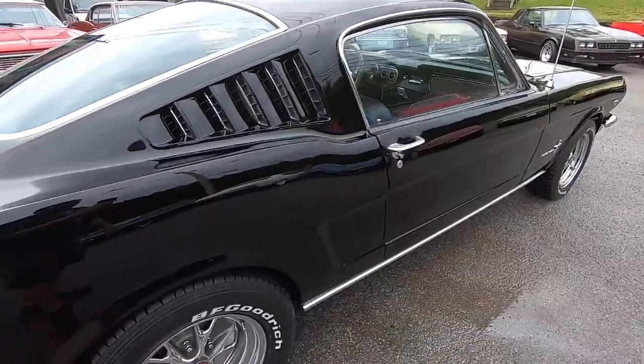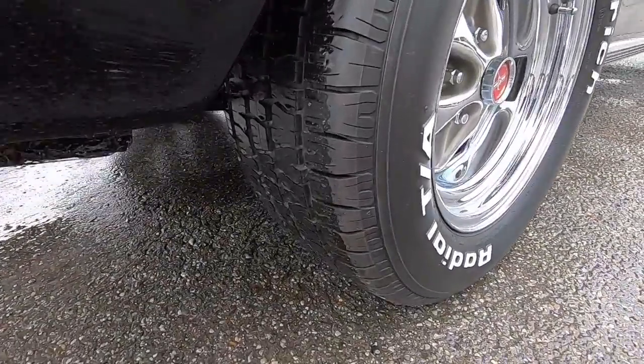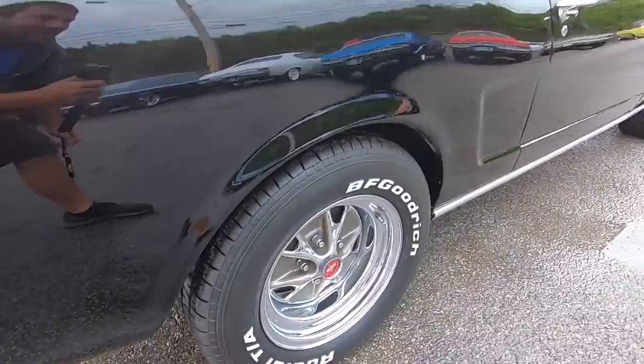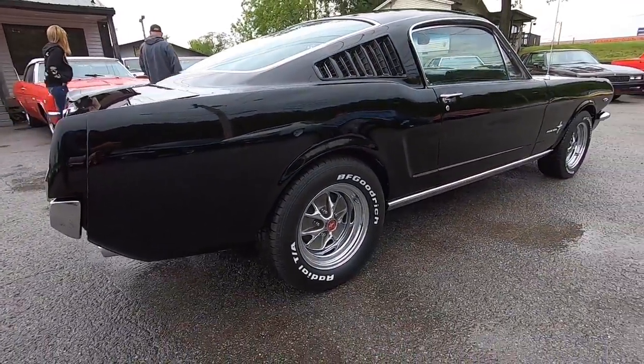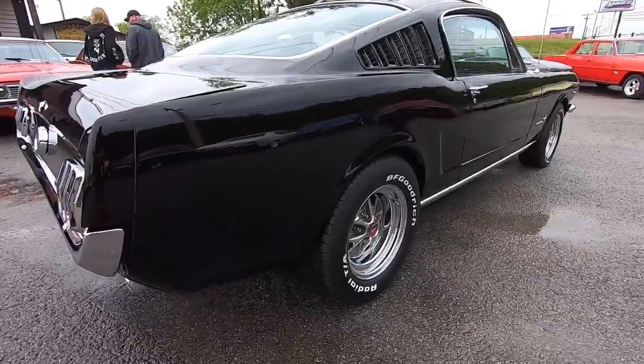This is a four-speed car, too — I probably failed to mention that; I will put that in the title. Nice tires on the back of it, sitting right on top of them. Looks good. Nice stance.